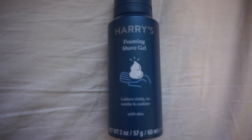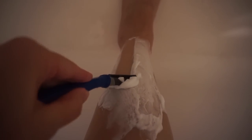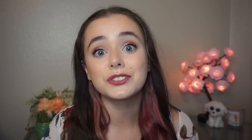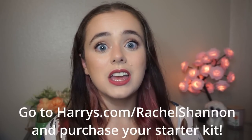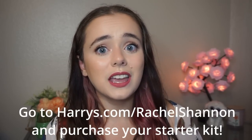I also have Harry's foaming shave gel, which is perfect for those of us with super sensitive skin. Their foaming shave gel is made with ingredients like aloe and hyaluronic acid. They are the only razors I can use without ending up with gnarly razor burn. Harry's is also super convenient — they deliver straight to your front door. Harry's starter kit gives you everything you need: a five-blade razor, weighted handle, blade cover, foaming shave gel, and a body wash to try. The first 1,000 people to click the link and purchase a starter kit get a free body wash at harrys.com/rachelshannon. Thank you so much to Harry's for sponsoring today's video.